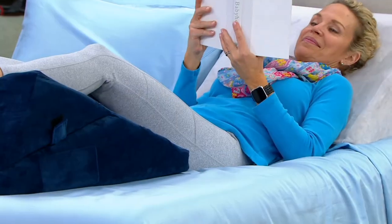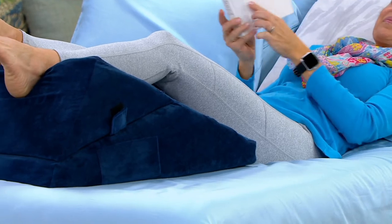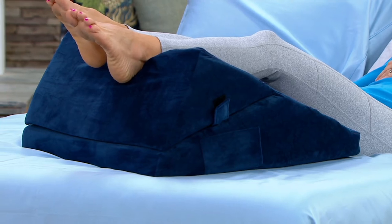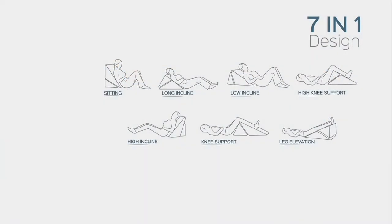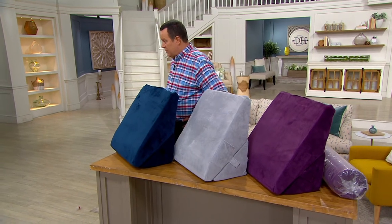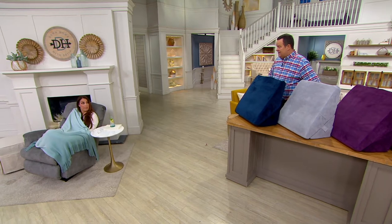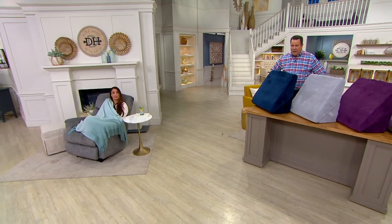Absolutely. You can adjust it to any level, any incline that's comfortable for you. As you can see, Kim right there has it in a position for leg elevation, and you can also fold it over so it doesn't elevate as much. As you can see in the graphic, you can do it to your comfort level — it's so customizable for everybody in the family. You can also stick your legs up straight and have a stretch, and that helps so much with keeping your hips in alignment. And for anyone with certain medical conditions who needs to elevate their feet, this is going to be an easy way to do that.